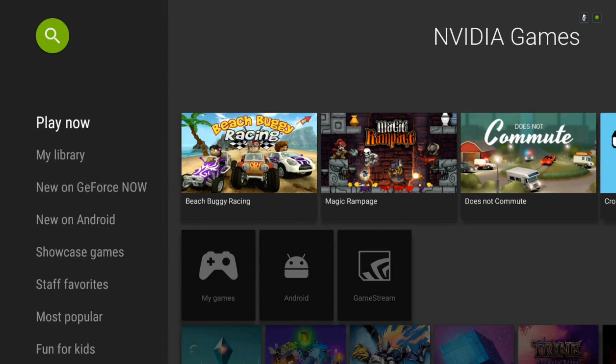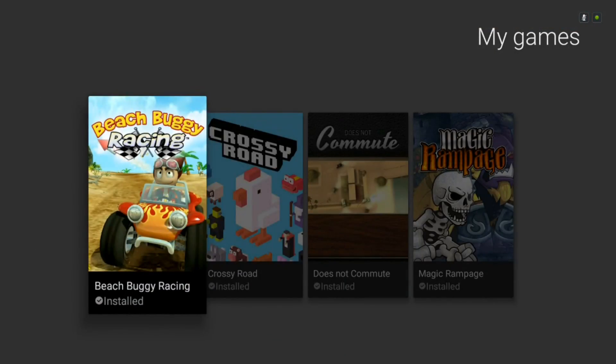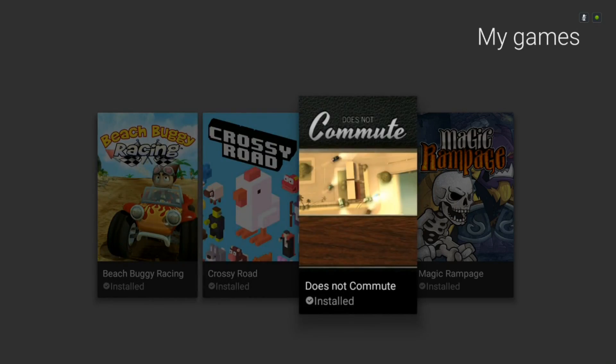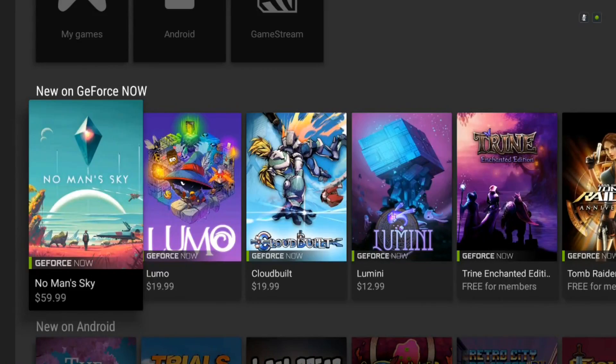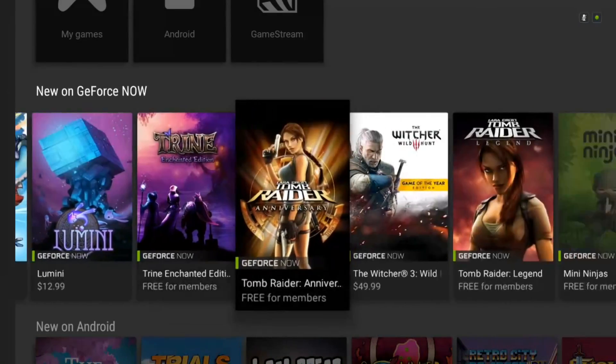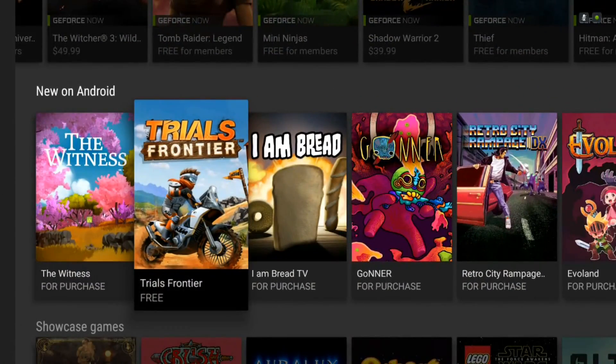There's also a new NVIDIA Games app. This is just a way to see all the games that you have. There are some special games in here that you can get only from NVIDIA, as well as regular Android games from Google Play. It's a nice way to see all your games, and if you have a PC that supports NVIDIA GameStream, you can do that from here as well.